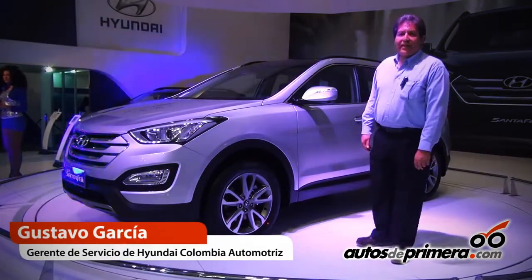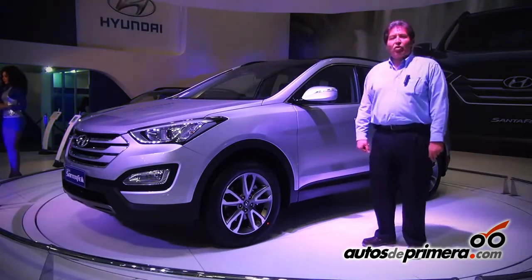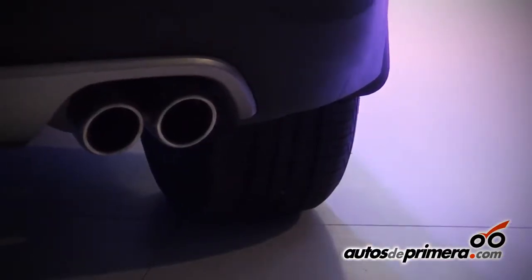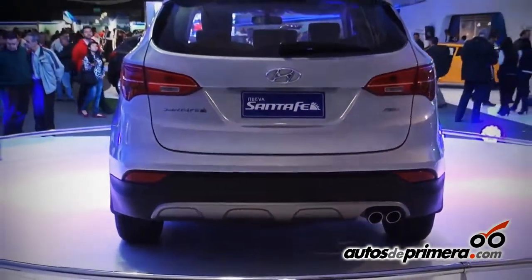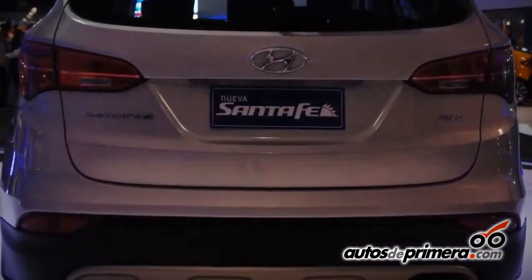Hyundai ha sido una de las marcas pioneras en lanzamientos de vehículos. Con este vehículo se completa la tercera generación de las SUV. En el año 2000, Hyundai lanza el segmento de las SUV con la primera Santa Fe. Y hoy, 10 años después, entra con la tercera generación un auto absolutamente renovado.